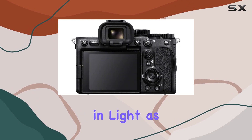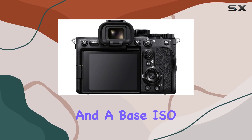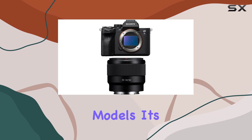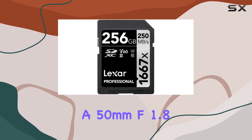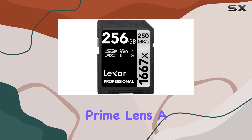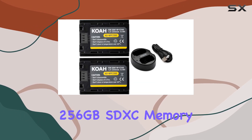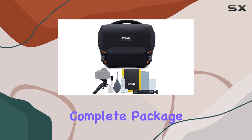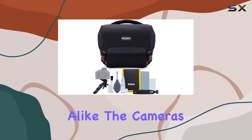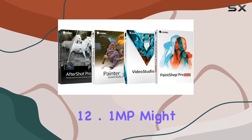The low-light performance is exceptional, with autofocus working in light as low as EV -6 and a base ISO lower than previous models — it's a dream in dimly lit situations. The bundle includes essentials like a 50mm f/1.8 prime lens, a 256GB SDXC memory card, and a dual battery charger, making it a complete package for enthusiasts and professionals alike.